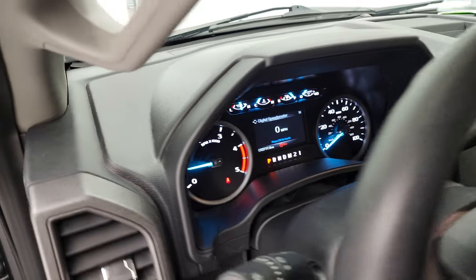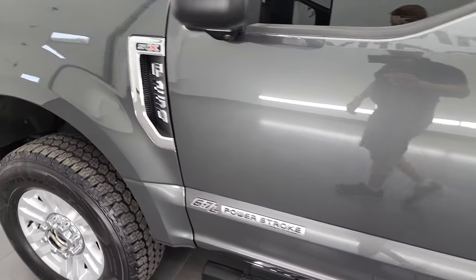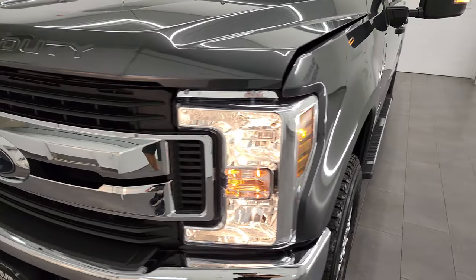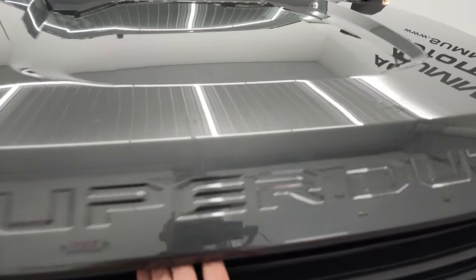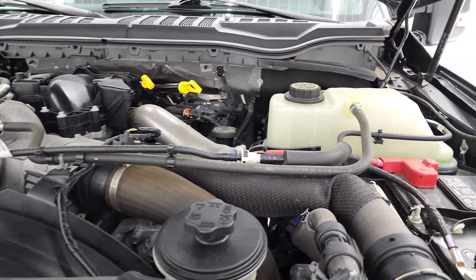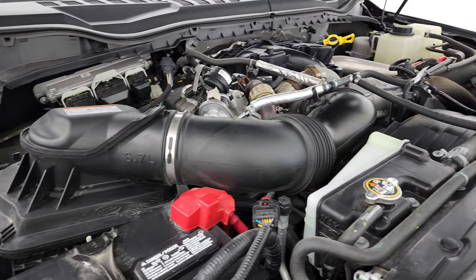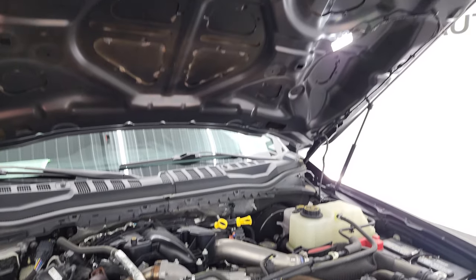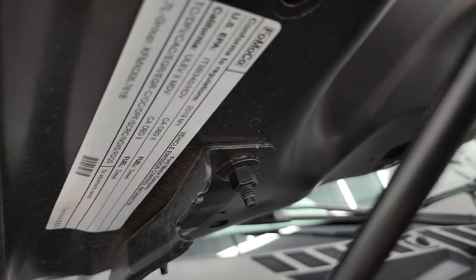I would personally like to thank you for checking out the video today, and hopefully from this HD video you've been able to verify the quality, condition, options, and cleanliness of this truck. I didn't see a single dent on it — it's in really nice shape. Lights are working nicely. Under the hood, we have the 6.7-liter Power Stroke diesel engine. Engine bay is very clean and runs very smooth. This truck has been fully safetied and inspected by our service shop — fresh oil and filter change, all fluids checked and topped off, and this truck is 100% ready to go. There is your emissions sticker.